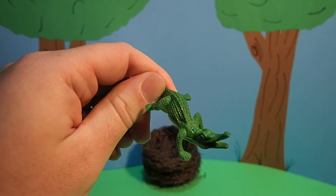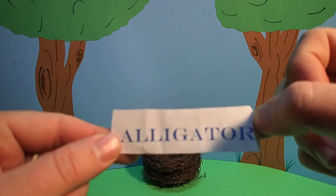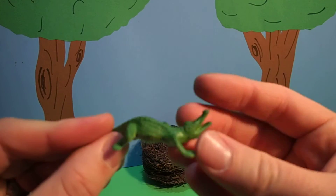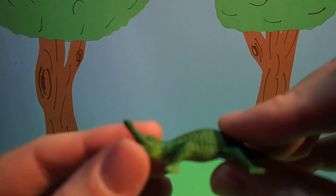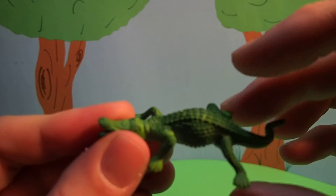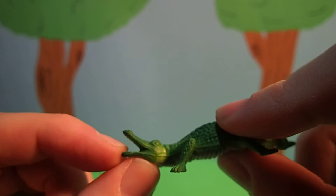Do you know what kind of animal this is? This is an alligator. Wow! This alligator is green — a green alligator with a lot of scales on it. See the scales?